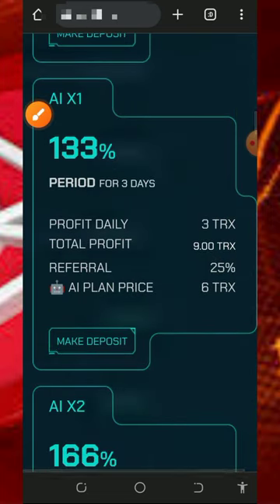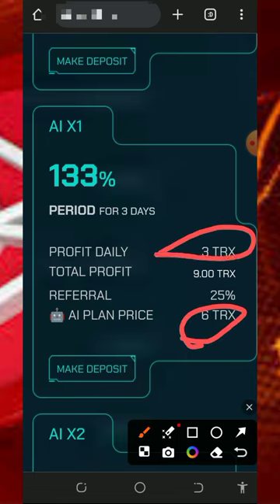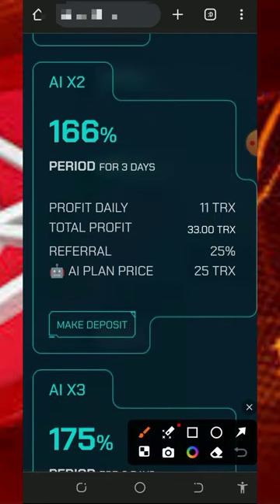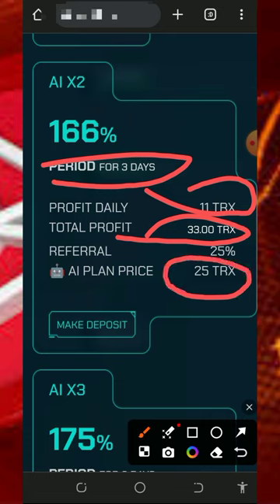If you want to mine faster, you can join the investment plans. The first plan requires you to invest 6 TRX and you receive 3 TRX after 24 hours, making a total of 9 TRX, plus 25 percent referral commission. The second plan lasts 3 days, you earn 11 TRX every day, and it costs 25 TRX to join, also with 25 percent referral commission.